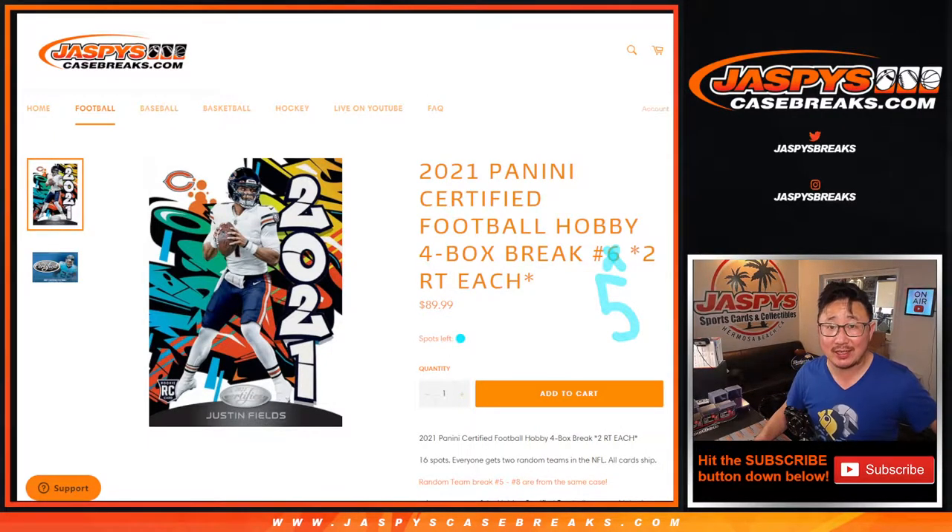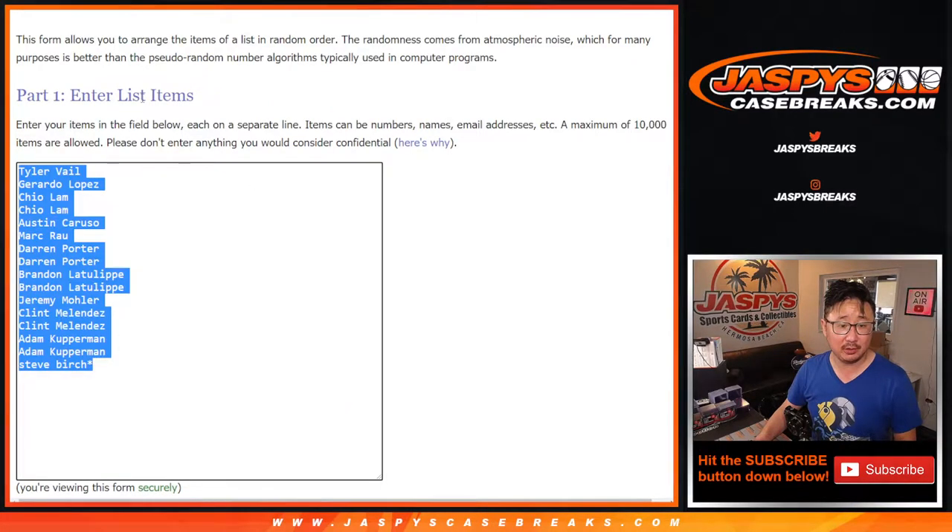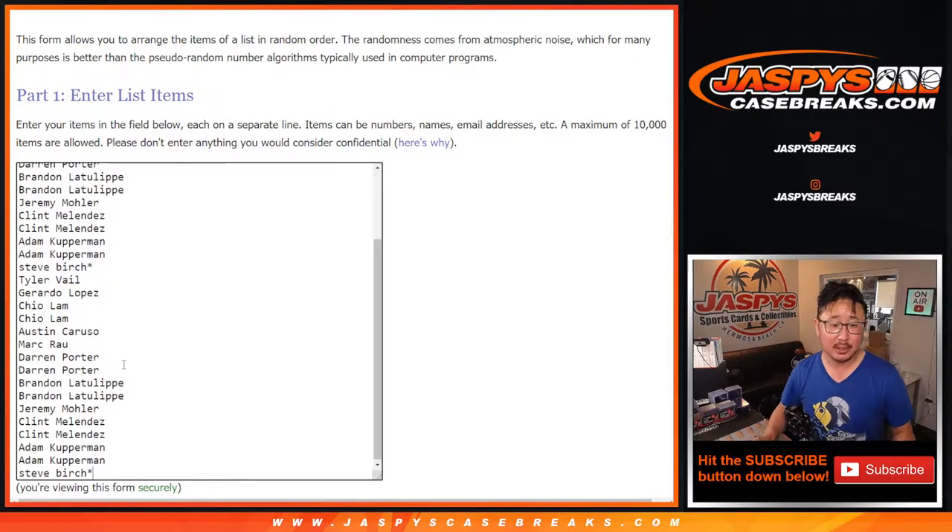Hi everyone, Joe for Jaspi's CaseBreaks.com, coming at you with 2021 Panini Certified Football 4-Box Random Team Break No. 5. No. 5 is from a fresh case, so 5, 6, 7, and 8 will be from a fresh case. One spot gets you two teams, so let's double up, like Sir Mix-a-Lot.